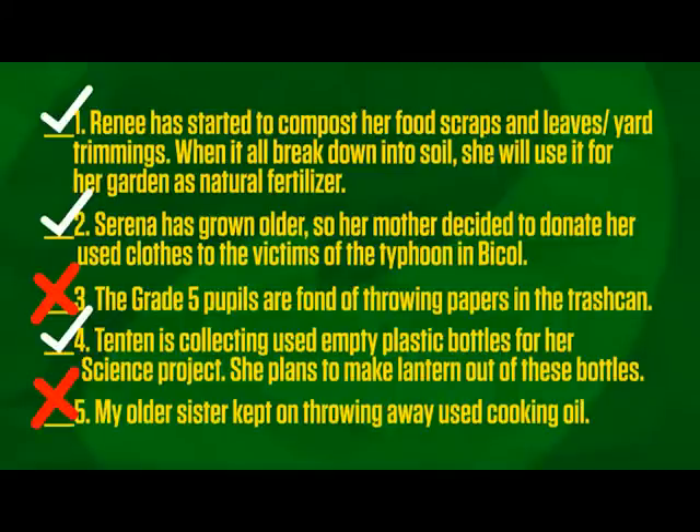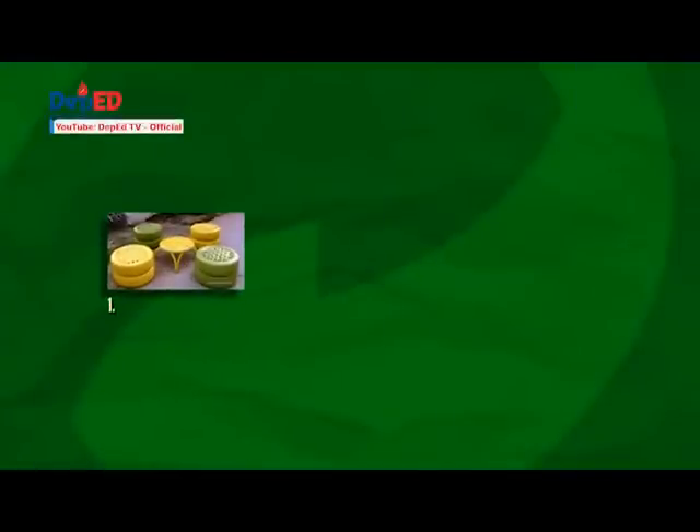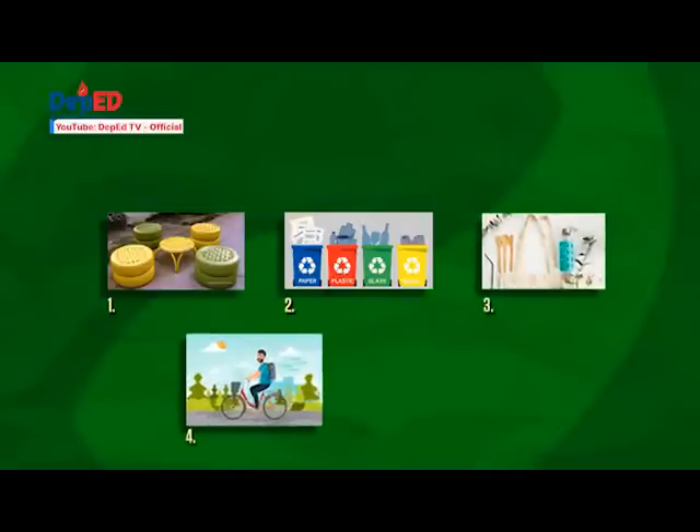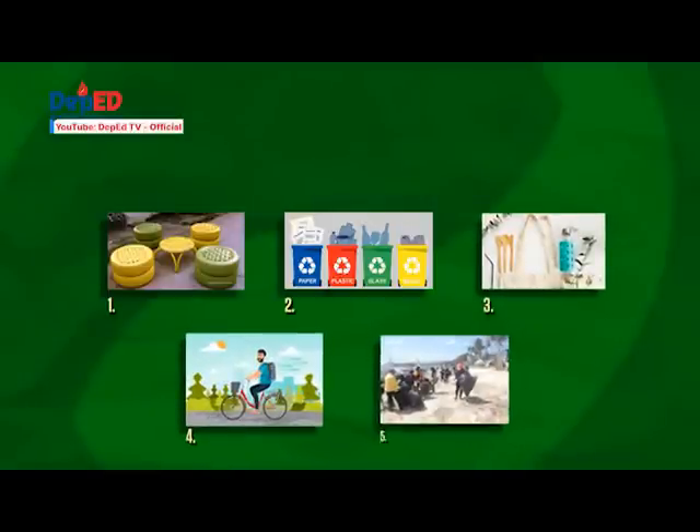Great job, kids! Let's try another one. Study the pictures of the common practices observed. Which of the following importances of the 5Rs is a direct result of the given practice? Choose the letter of the correct answer.